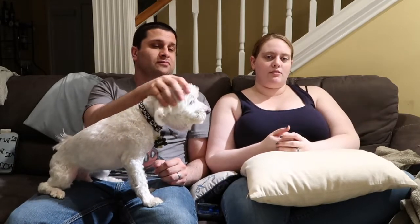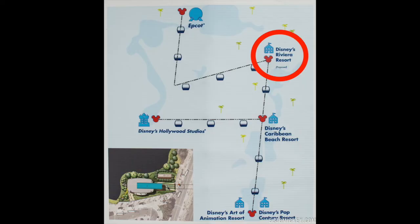While we were watching the Riviera videos, we were talking about what we liked and didn't like. Down the line, we have 200 points now and we know that when we have kids, we're probably going to want more points. One of the things we didn't like about the Riviera was its placement.